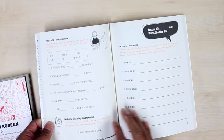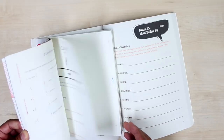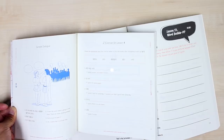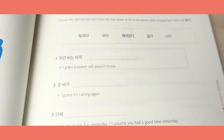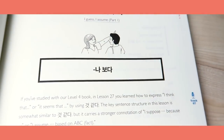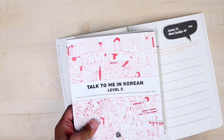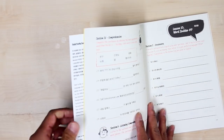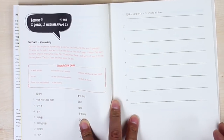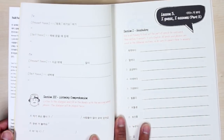For example, on page 33 we have exercises for lesson 4, and we have 5 questions that you can use to practice and check whether you have completely understood lesson 4 of the level 5 grammar textbook. But here in the workbook, for that same lesson we have this many more exercises that you can use to check and practice further.